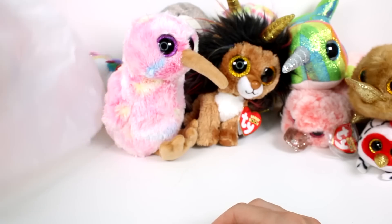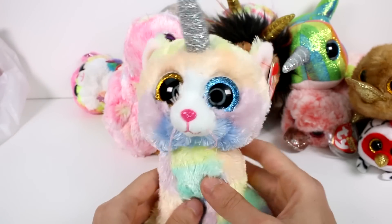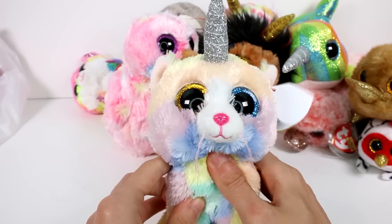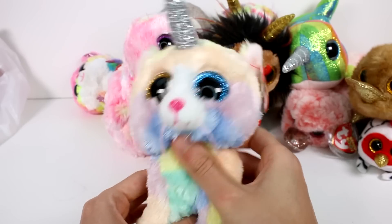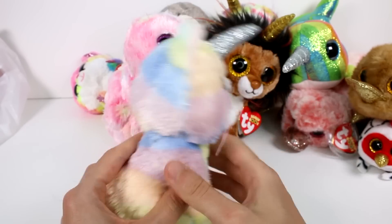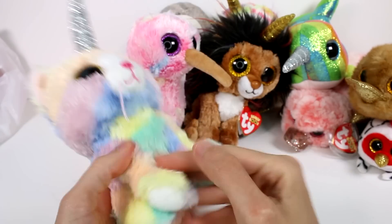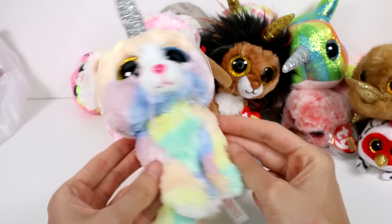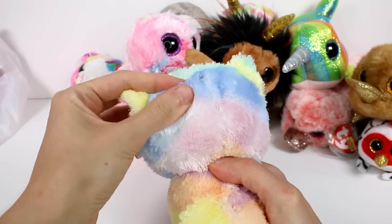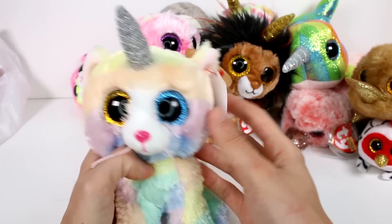We have one last one to take out, and it is probably everybody's favorite — I know this is a very popular one. It looks so beautiful. It's a pretty pastel colored kitty with a unicorn horn and two different colored eyes. She even has a pink glittery nose, which is absolutely adorable. I love all the different colors on her — she has stripes in the back and blotches on the front. She looks beautiful with those different colored eyes. She's definitely unique.